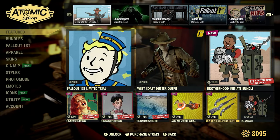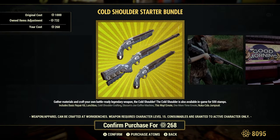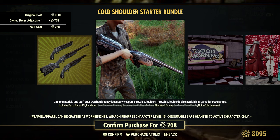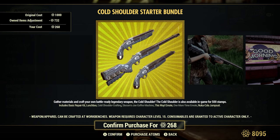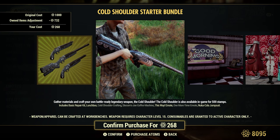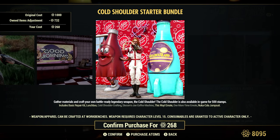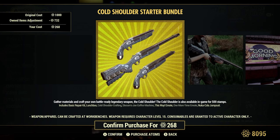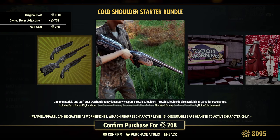Cold Shoulder Starter Bundle — shows 268, original cost 1,000 Atoms. It has a cryo effect. There were several episodes during event challenges using the Cold Shoulder. The cryo effect and the amount of ammunition you can put in is like eight. It is so powerful, especially with a shotgunner's build. Totally love it.